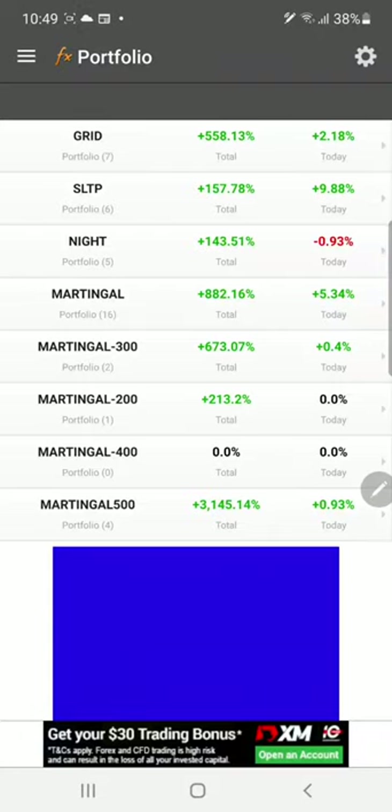Hello traders, this is the Forex Trade One portfolio which we have updated in the last videos. Previously the account had 34 connections, but today the account has connected a total of around 41 accounts.